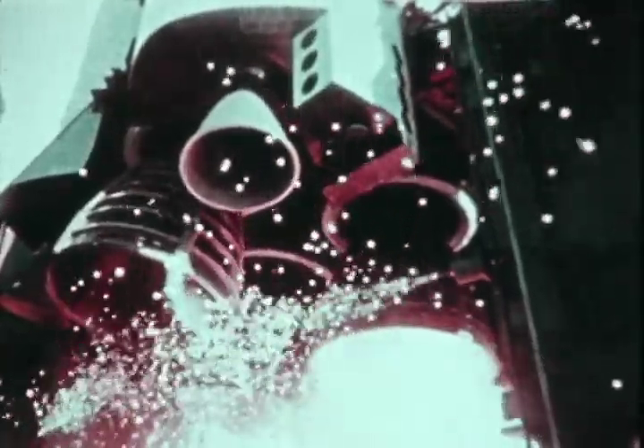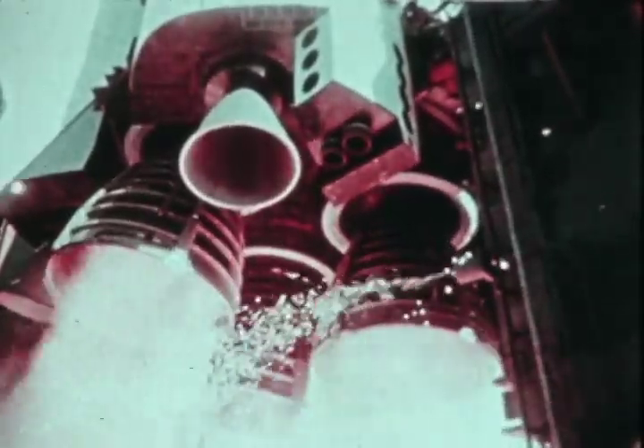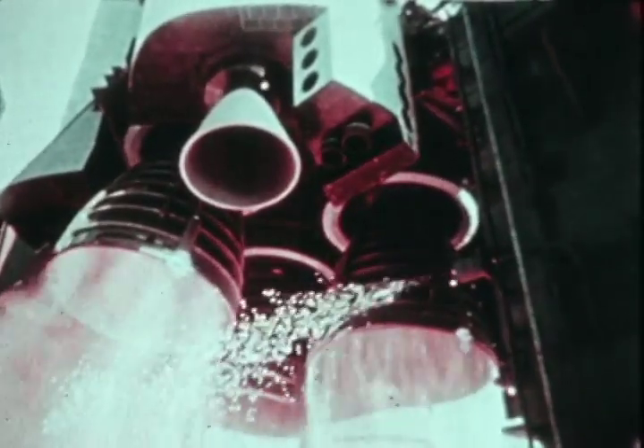This is high speed ignition of the three main engines. The vibration in the cockpit was very low at this time after the engines light off. The instruments were just a little blurred, but you could read every one of them. Look at those babies come up to speed.